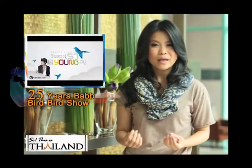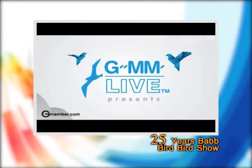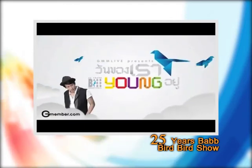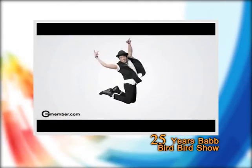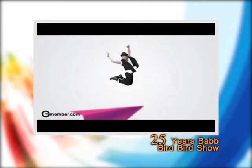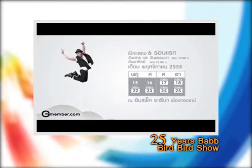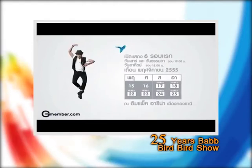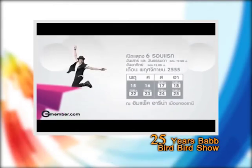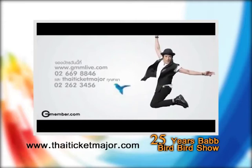It seems like we've just celebrated the New Year and here we already are in the second week of November. It is not an exaggeration to say that Thongchai McIntyre is one of the most beloved superstars in Thailand for the past 25 years. Bird is celebrating with his upcoming concert '25 Years Back — But But Show,' meaning young at heart. He takes to the stage at Impact Chalerm Muang Thong Thani from the 17th to the 25th of November, with tickets starting from only 500 baht. Book at thaiticketmajor.com.